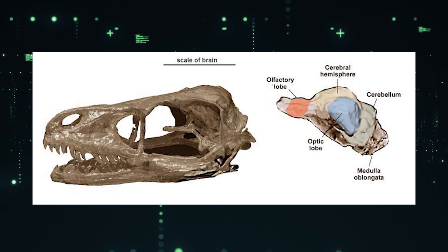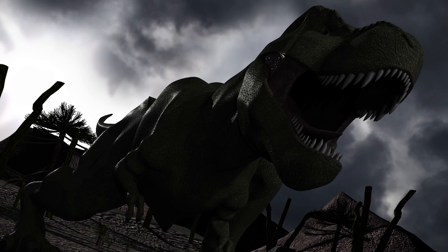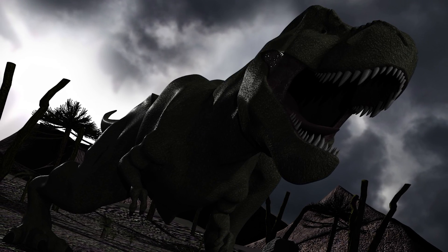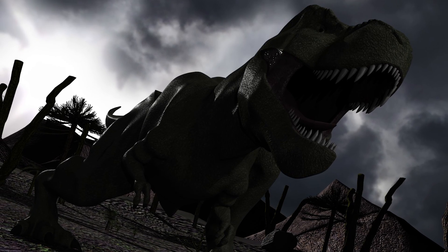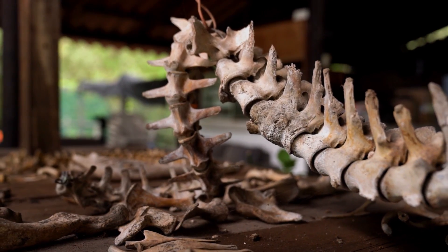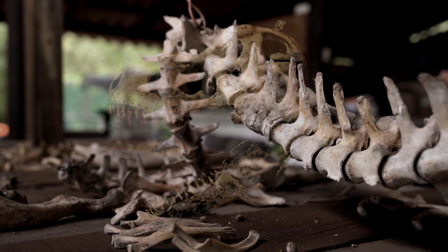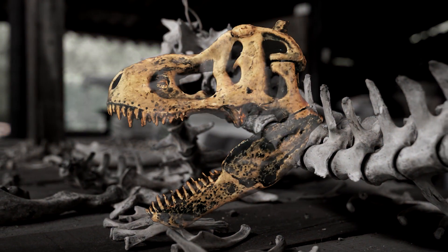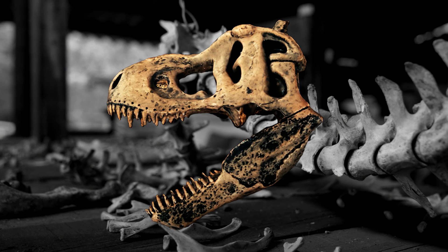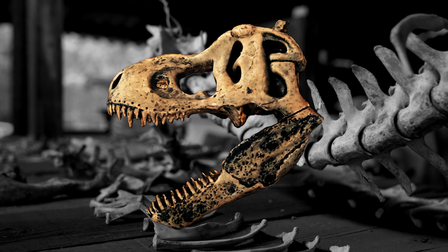However, in recent years, thanks to ever-changing technology, paleontologists can now determine just how intelligent many dinosaurs were, which gives us the ability to take a dive into finding out just how smart Tyrannosaurus rex was. The following video takes an in-depth look into the anatomy and morphology of Tyrannosaurus rex based on the currently available literature, such as scientific articles, experiments, and paleontology books, in order to portray an informative picture of one of the most studied prehistoric creatures of all time, Tyrannosaurus rex.